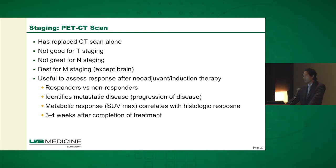In terms of PET-CT scan, this has really replaced CT scan as the dominant modality for staging esophageal cancer. It's not great for T or N staging, but it's the best modality we have for M staging — obviously except for the brain. The other use of it is to assess for response after patients receive induction therapy, defining responders versus non-responders. The metabolic response of the primary tumor to induction therapy is correlated with histologic response — if the SUV max decreases, that's a good sign they've responded to induction chemoradiation.